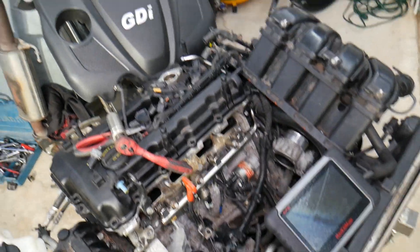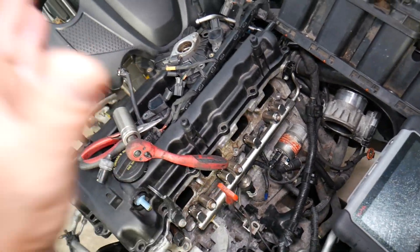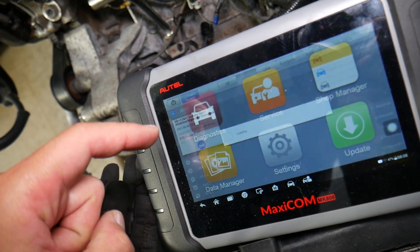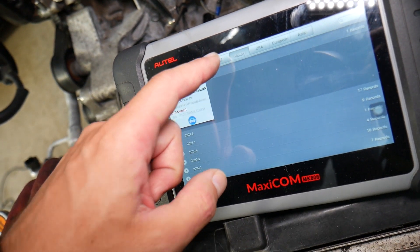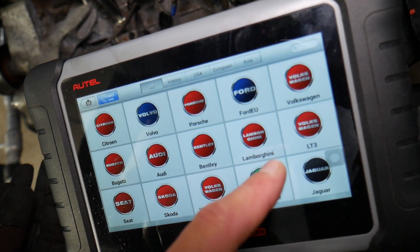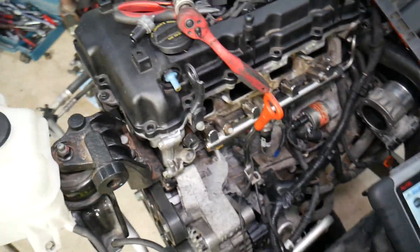You can see this is the 2.4 GDI engine. If you need to find a good scanner to scan the codes and find what's wrong with your engine — many of you have requested that — this is the scanner we use daily at the shop. It can pay itself off in one-time use. I'll put the link in the description below so you can see where to get it and how much it costs. It works on any car you can think of — it's an amazing tool.